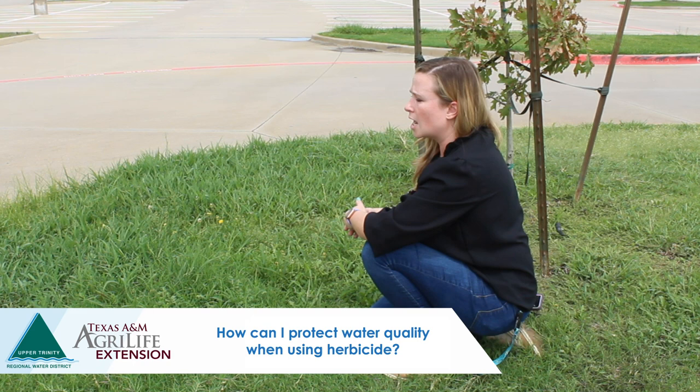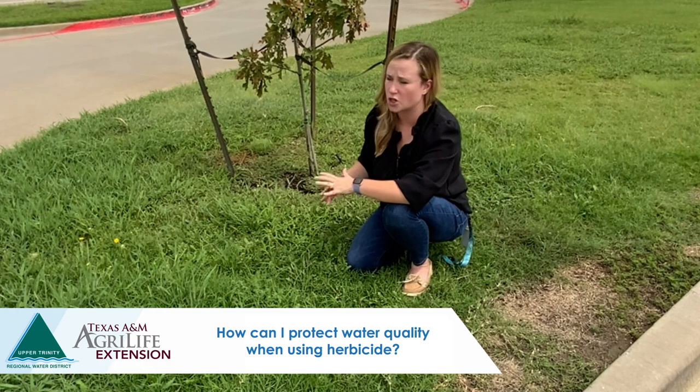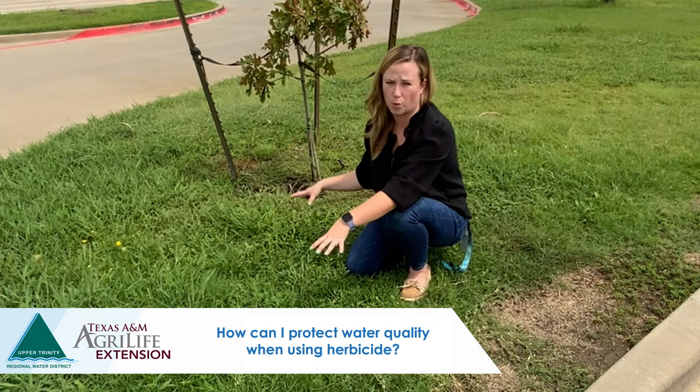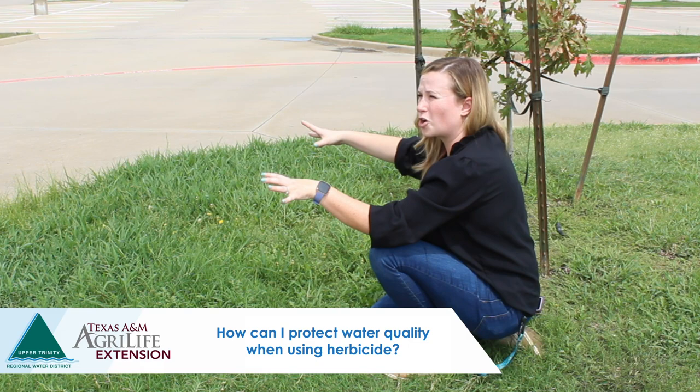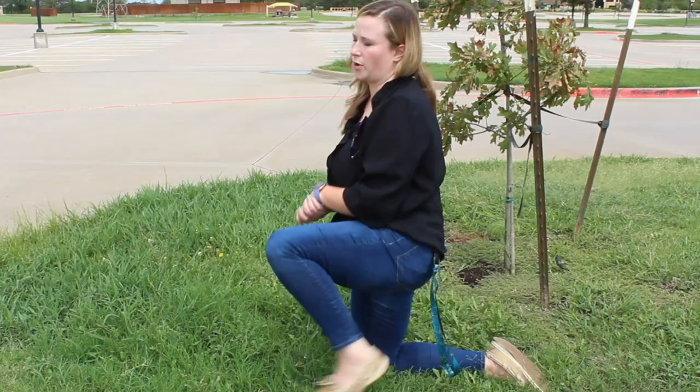We want to rely on irrigation rather than rainfall to water in the product. In North Texas, rainfall events can be very heavy and unpredictable — significant amounts in a short time — which increases the likelihood of contamination and runoff. Use irrigation where you can really control what's happening. Also, if granules land on sidewalk or driveway areas, sweep them back onto the turf and landscape to make sure all the product stays where you applied it.